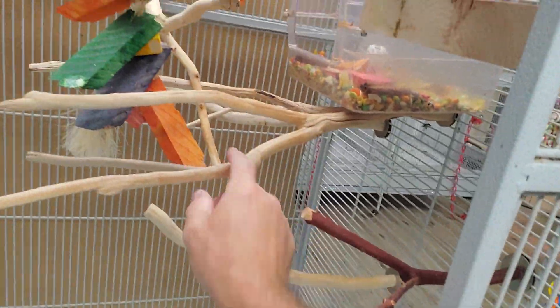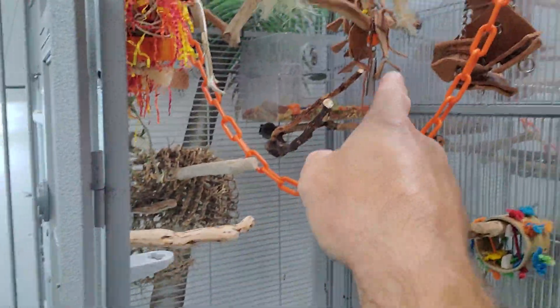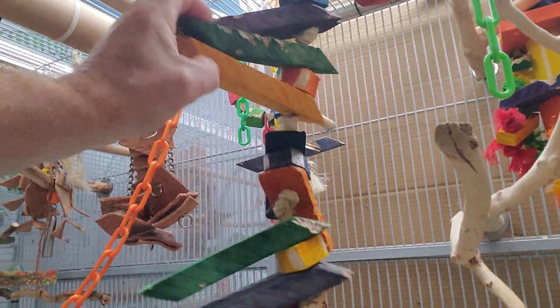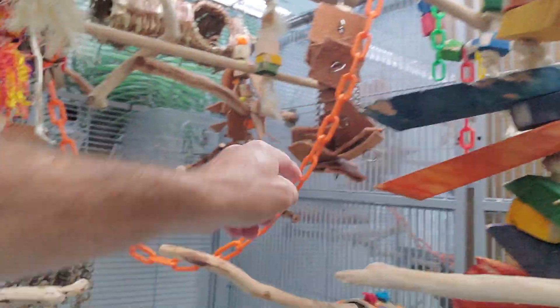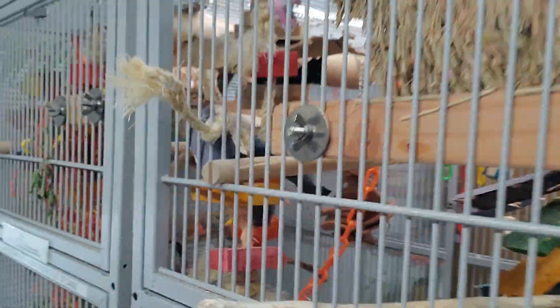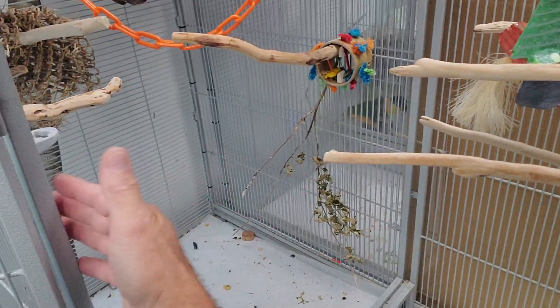This is Marley and Nigel's cage. Again, another dozen and a half perches. Toys galore of all types — shredding toys, chewing toys, toys that they can forage through. More of these huts; they don't sleep in them too much but they love to shred them up. Platforms are great. Water bottles in every cage, multiple water bowls, and as much room as you can give them.